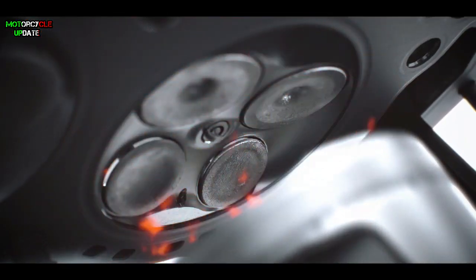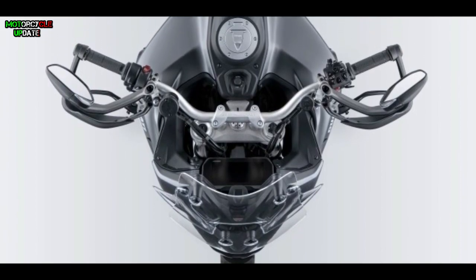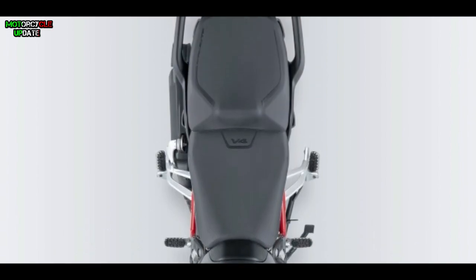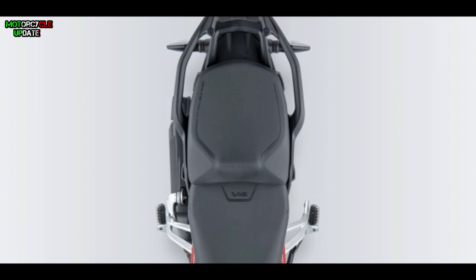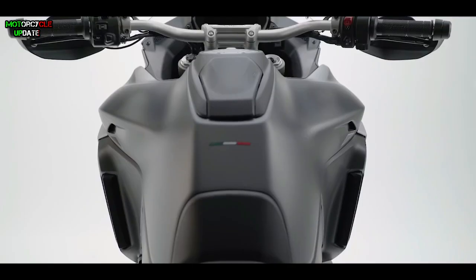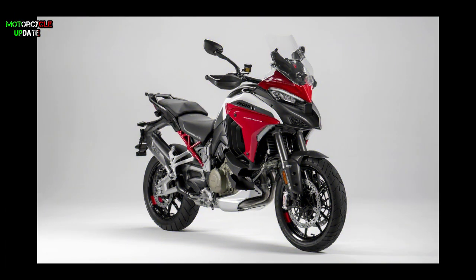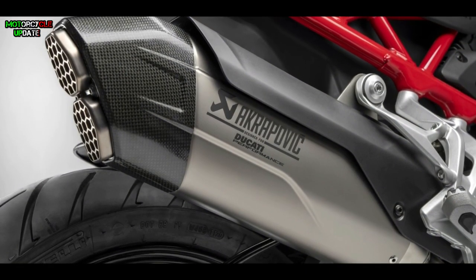For the engine specification, the 2021 Ducati Multistrada is now powered by a four-cylinder engine with the new 1158cc V4 Gran Turismo engine configuration. The new Multistrada V4 also has a feature to deactivate multiple cylinders to reduce heat when the bike is idle, such as at a traffic light. The new 2021 Ducati Multistrada V4 comes with three variants: the standard type, S type, and the export type or special edition.